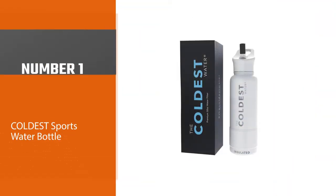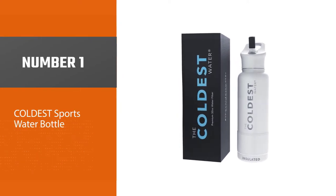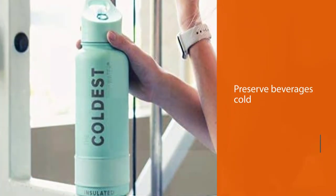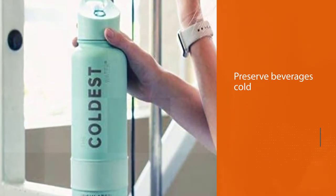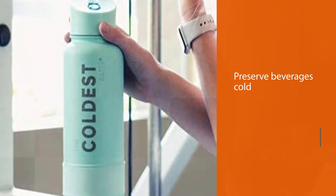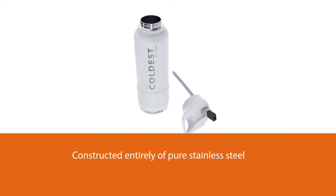Number one: the most popular Coldest Sports Water Bottle. The Coldest Water Bottle is designed to preserve beverages cold for 36 plus hours and hot for 12 plus hours. Constructed entirely of pure stainless steel, it will be your finest bottle purchase because it is built from the highest quality materials to last a long time and keep your water cold.